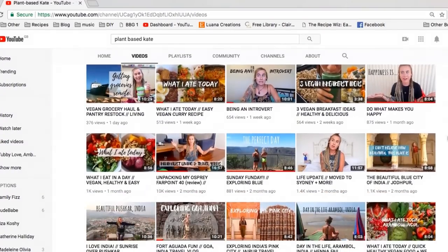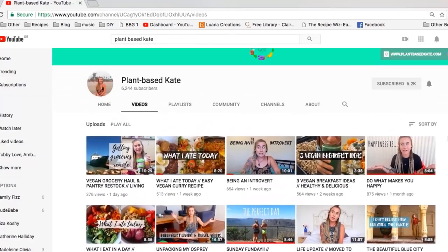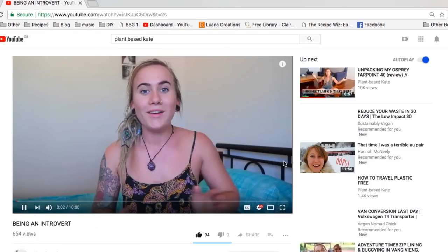The last thing is a shoutout — someone I've been loving this month is my good friend Plant-Based Kate. I love her — she's been one of my favourite YouTubers since before I even started YouTube. She's such an inspiration. She does videos about travel, veganism, and minimalism. She was in India and is now in outback Australia helping with aboriginal people. She recently did a video about being an introvert and so much of what she said resonated with me. Go check her out on YouTube and Instagram — I think you guys will love her.